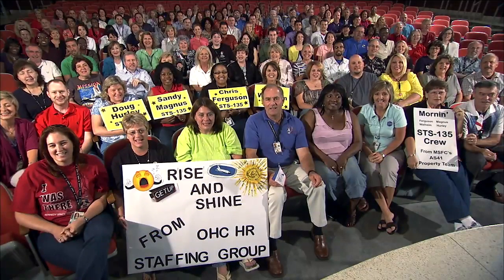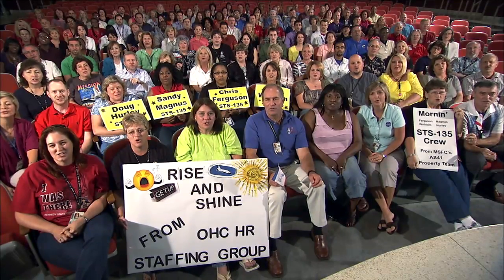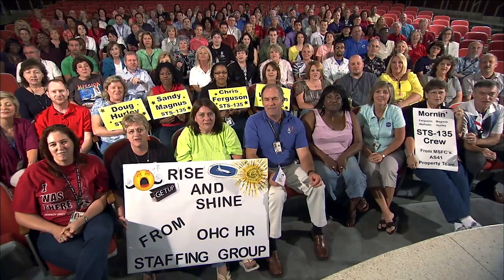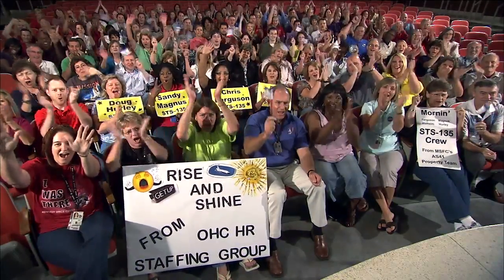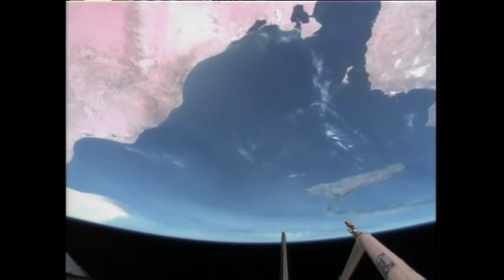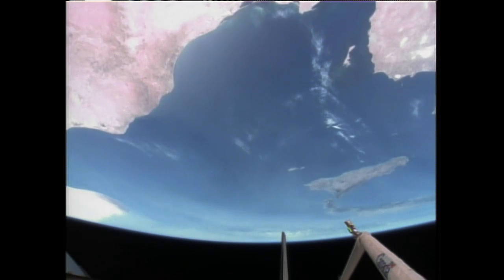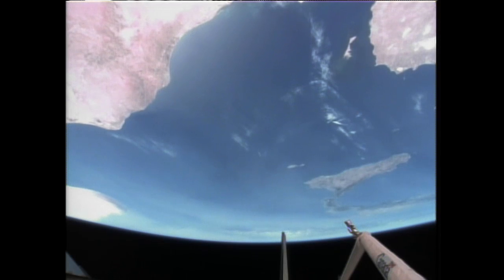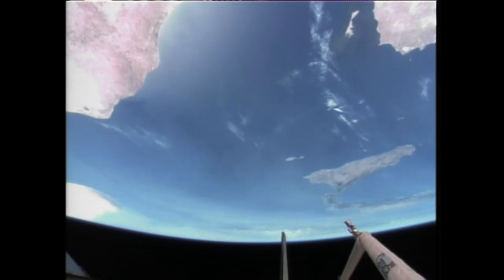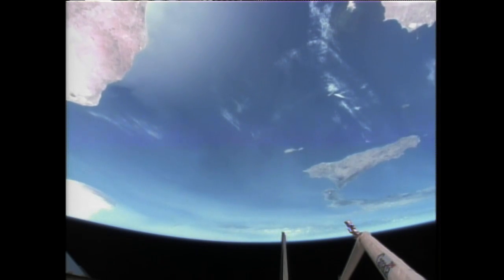Good morning Atlantis, the Marshall Space Flight Center hopes you enjoy your ride to orbit. We wish you a successful mission and a safe return home. Good morning Marshall Space Flight Center, thanks for that great message and awesome ride to orbit, and the 134 before that with this tremendous space shuttle program. We really look forward to having a visit with you all after we finish the mission, and thanks again.